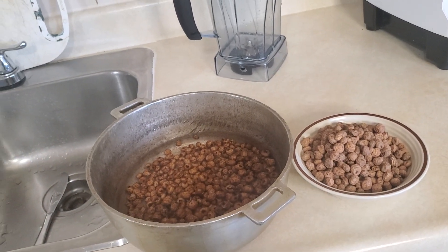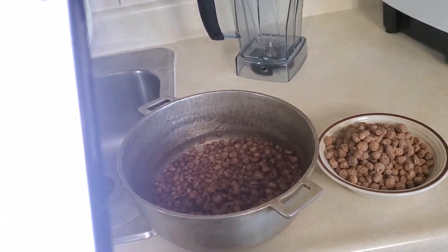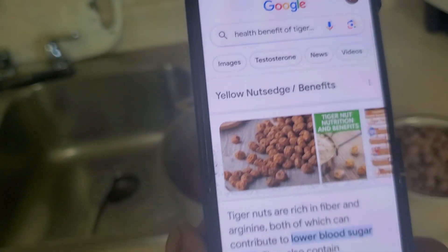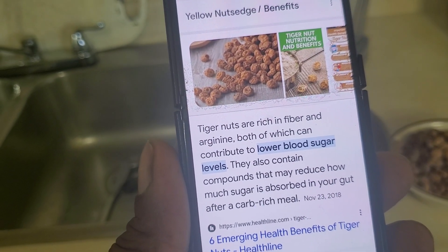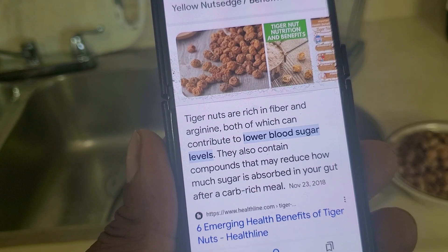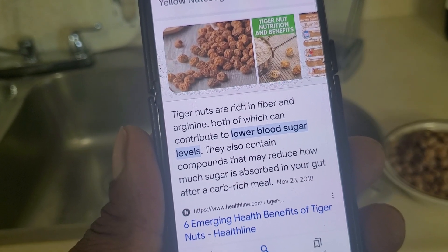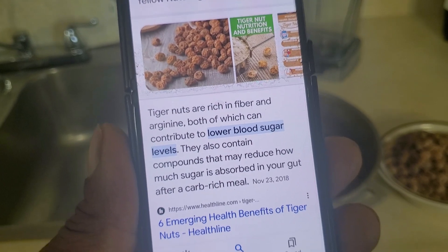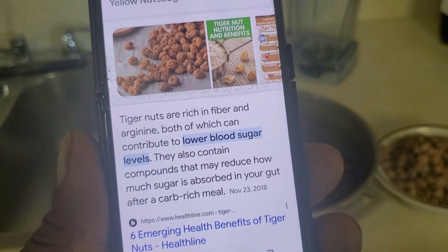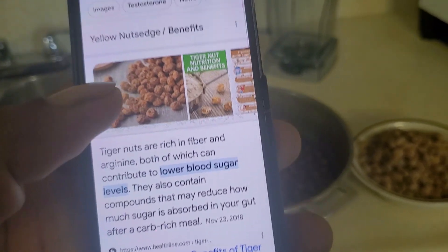Health benefits of tiger nut. According to Healthline, tiger nuts are rich in fiber and arginine, both of which can contribute to lower blood sugar levels. They also contain compounds that may reduce how much sugar is absorbed in your gut after a carb-rich meal.